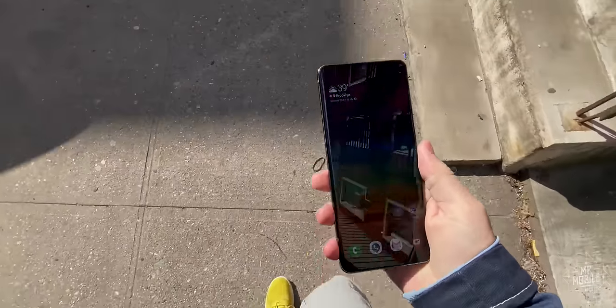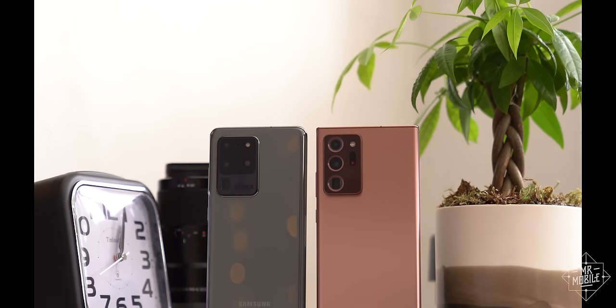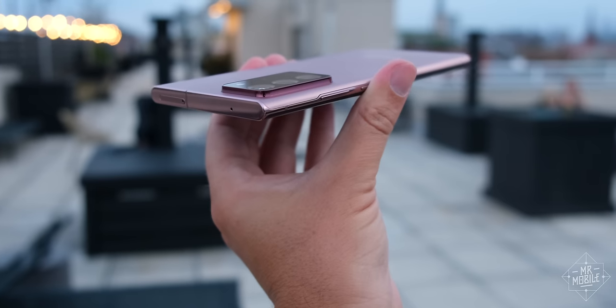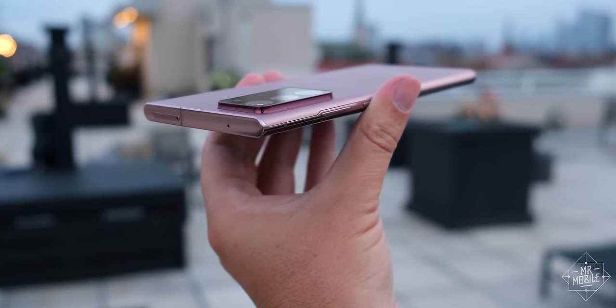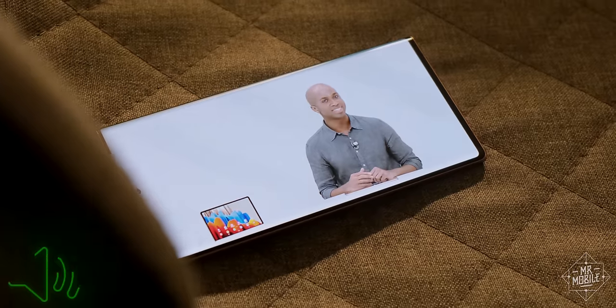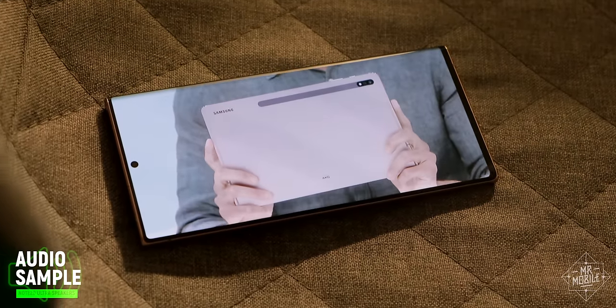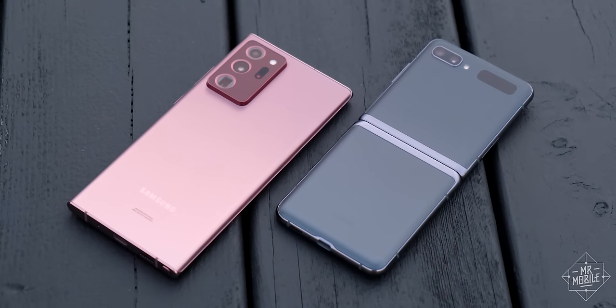The Note also course corrects on what I consider to be the S20 Ultra's criminally dull design. Those wide radius curves and forgettable palette are replaced by sheer-sided end caps and sharp corners for a more aggressive look. And then of course, there's the color — this year's signature Mystic Bronze. For the subtler customer, there's a Mystic Gray option.